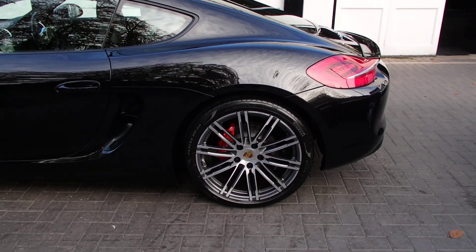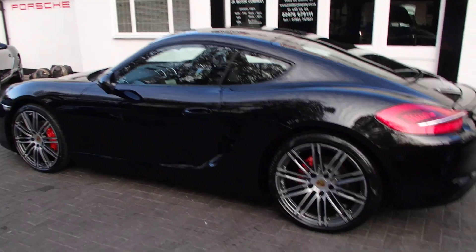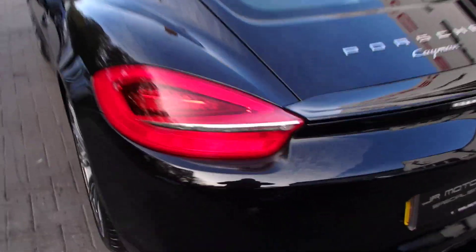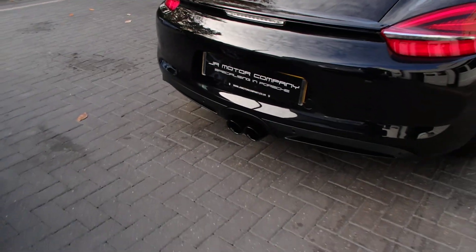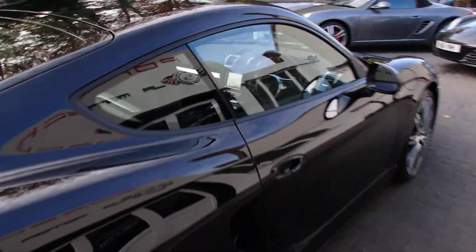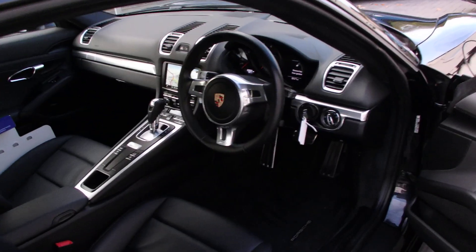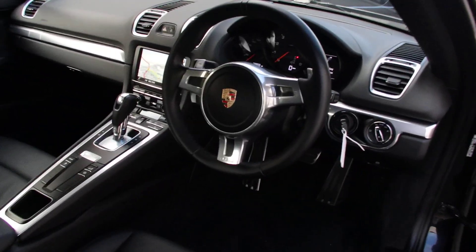As we normally do, we've painted the calipers red. We've also got rear park assist, sports exhaust tailpipes in black. We double-checked the mileage — 33,000 miles guys.